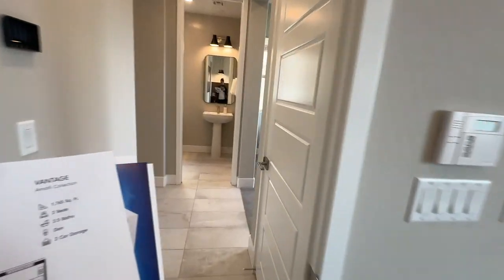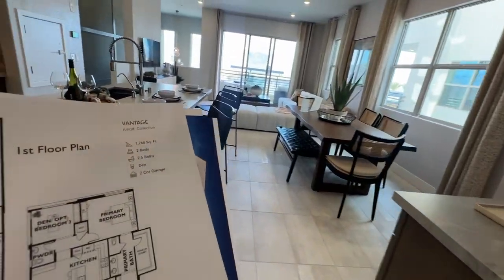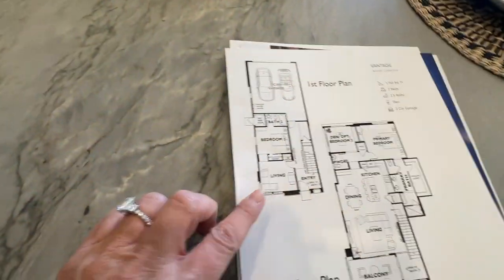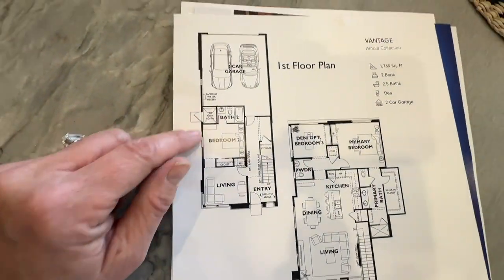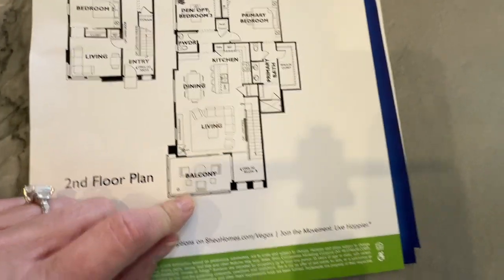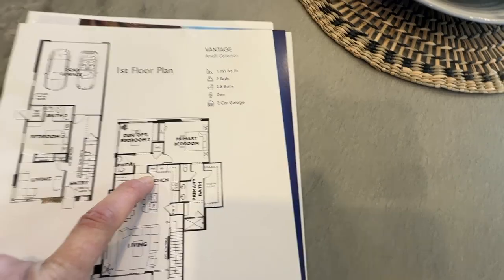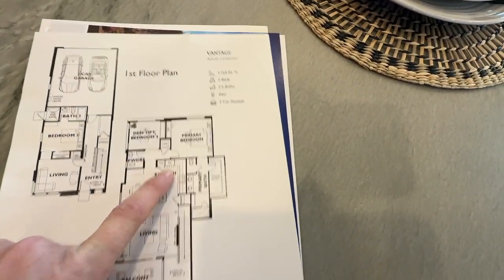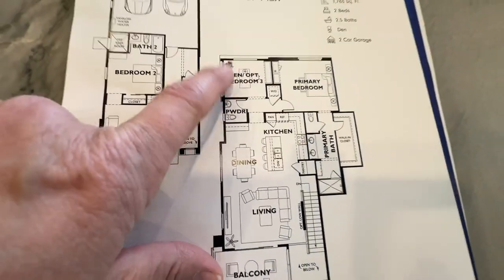Let's look at this floor plan. For downstairs it has a living room and bedroom, so that's nice — it has its own little living area. And then upstairs you've got the balcony, living room, dining, kitchen. It says pantry and refrigerator — which this is an oven and microwave. Then den, optional bedroom three.